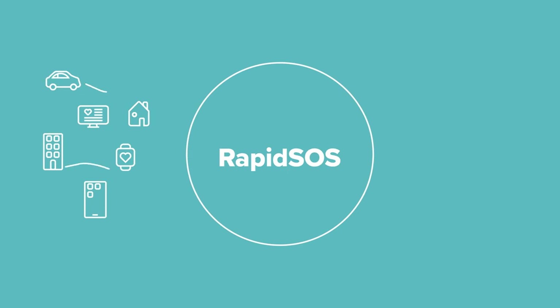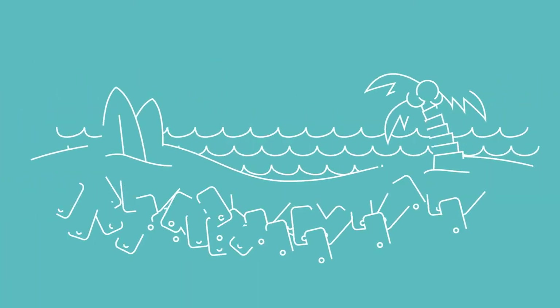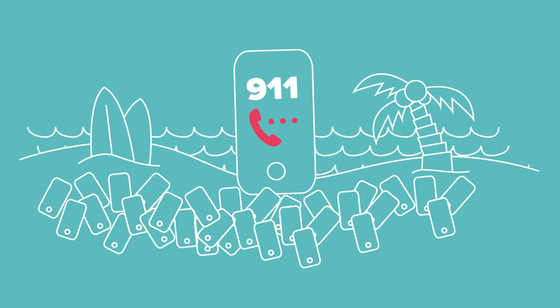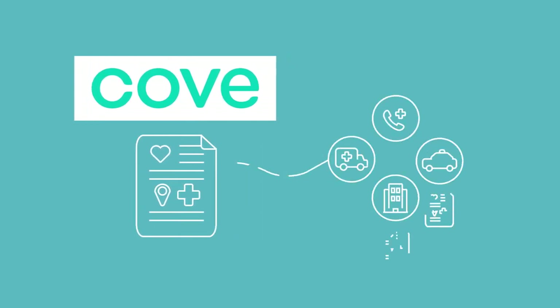Rapid SOS uses technology to get more accurate real-time location information to emergency responders. They've helped deliver assistance to someone in the middle of a crowded California beach just by using their tech during a 911 call. In the case of Cove Home Security customers, it preloads health and medical history data to give responders crucial information that could literally be the difference between life and death, without you having to remember all of grandma's meds during an emergency.